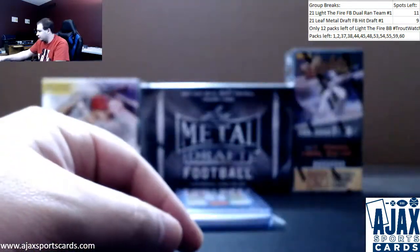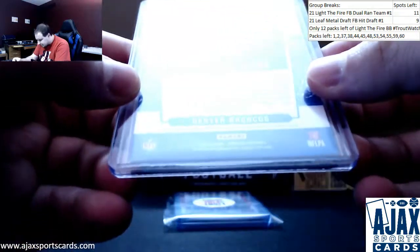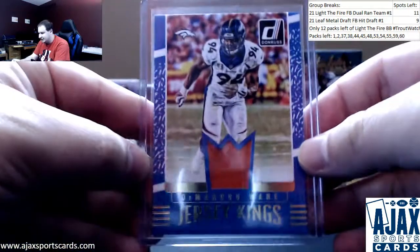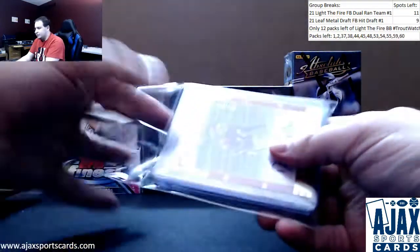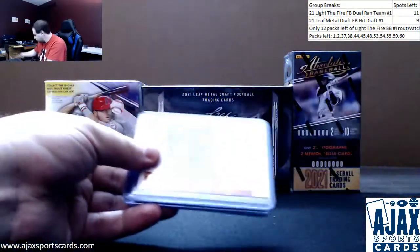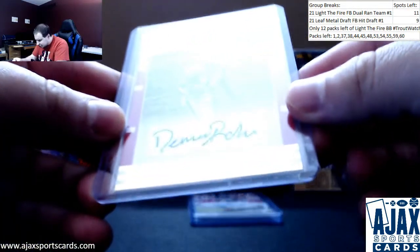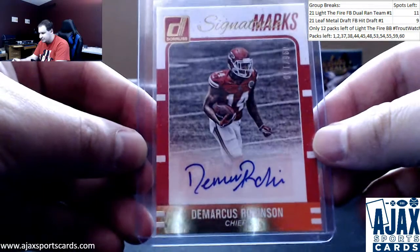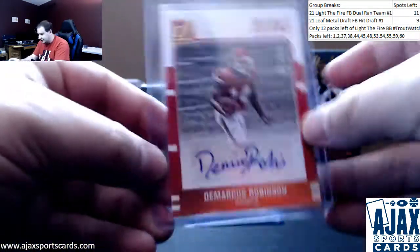Always cool to get a 101. And we've got a jersey relic here of DeMarcus Ware, Jersey Kings for the Broncos, 2016 Donruss. And the rest of your hits — we're going to start off with an autograph. Signature Marks numbered at 200, DeMarcus Robinson for the Chiefs. Also 2016 Donruss.